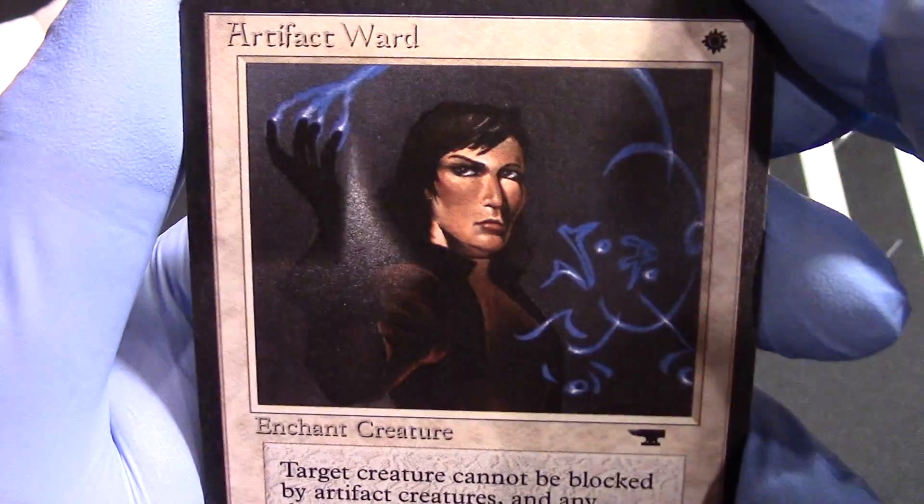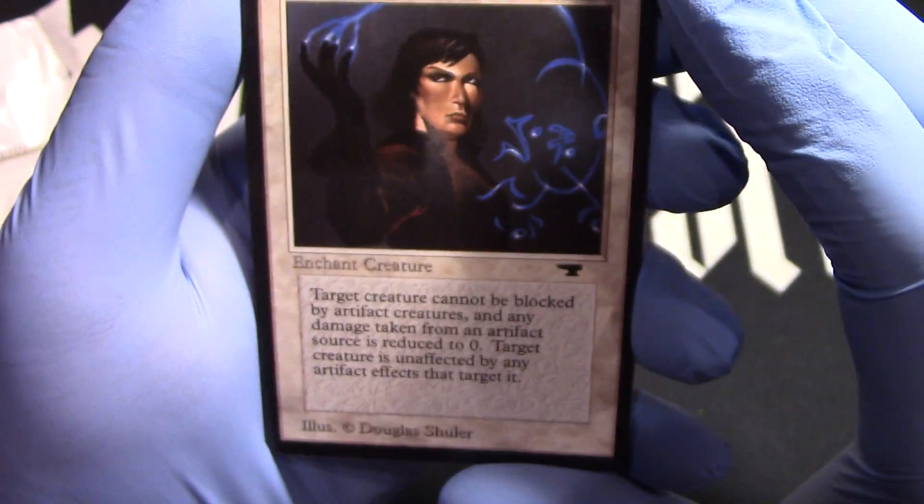Artifact Ward. There it is. Look at that. Artifact Ward. So fantastic.